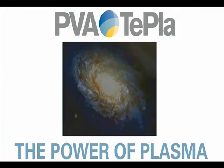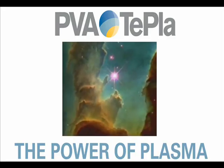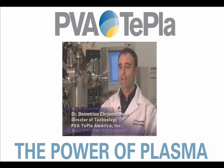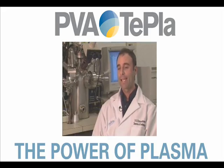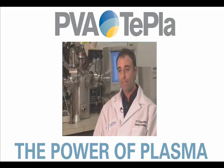Plasma is all around us. It makes up 99% of the entire universe as we know it. But what exactly is plasma? Plasma is a state of matter, just as a solid, a liquid, or a gas. It's an energized gas that we see every day, for example in fluorescent tubing. Chemically, it's a highly reactive environment that we can use to change the properties of surfaces.